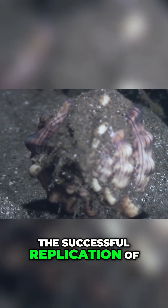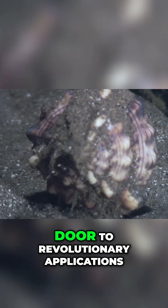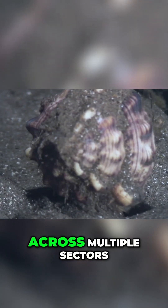The successful replication of octopus camouflage opens the door to revolutionary applications across multiple sectors.